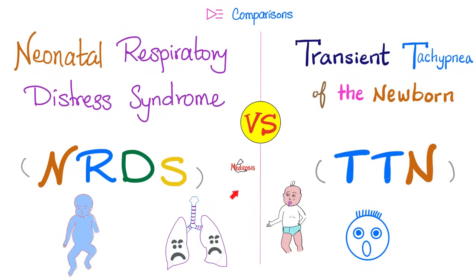What is going on, wonderful people? This is Medicosis Perfectionitis, where medicine makes perfect sense. This is my comparisons playlist. Today's video is a comparison between neonatal respiratory distress syndrome, which is evil, and transient tachypnea of the newborn, which is kind of benign. With that said, let's get started.